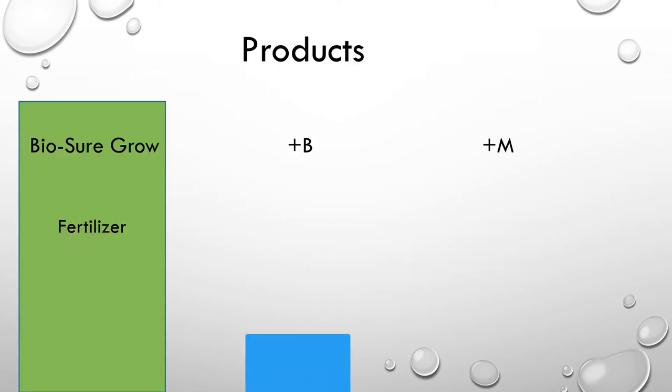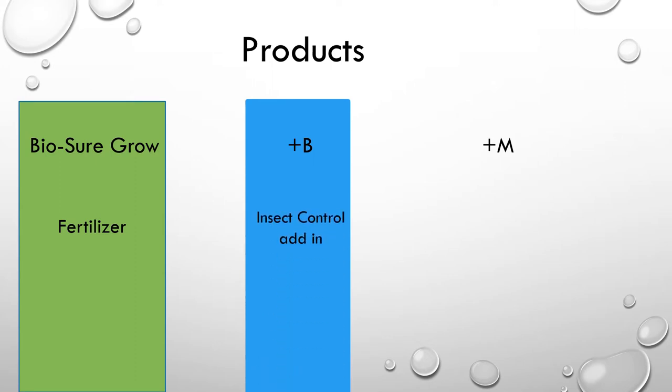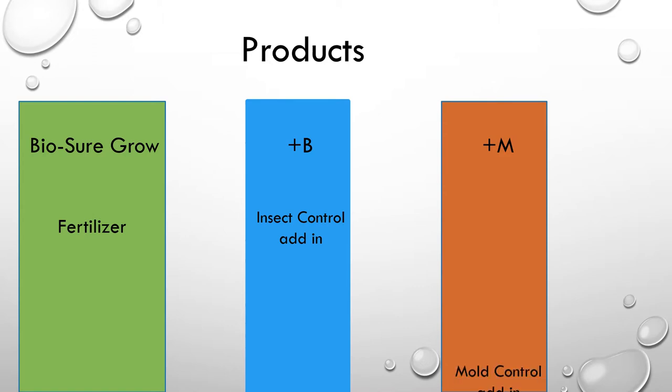The products that Nature's Formula offers are BioSureGrow as their fertilizer, a Plus B additive that will help control insects, and a Plus M additive for mold control.